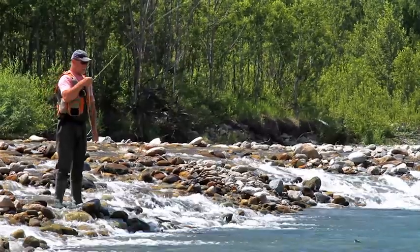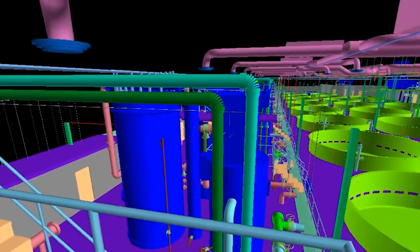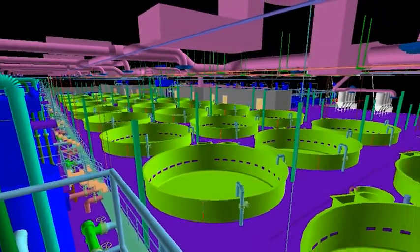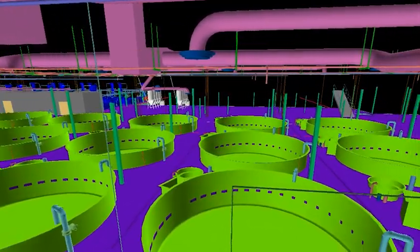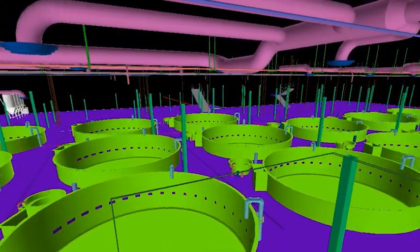In a fiscally and environmentally responsible manner, with the use of Google SketchUp and 3D Building Information Modeling (BIM) software, the project team used visualization to solve the challenges of multiple design, permitting, and construction complexities encountered throughout project design. The use of BIM aided the design process by encouraging the project team to work together as partners to solve project challenges.